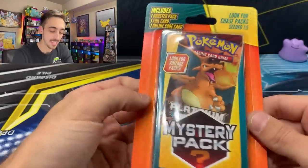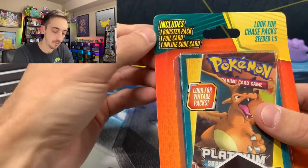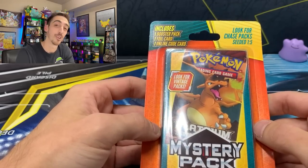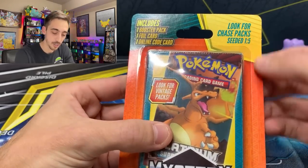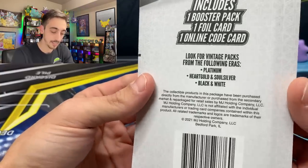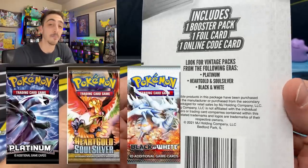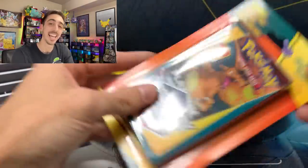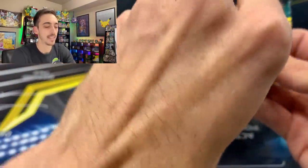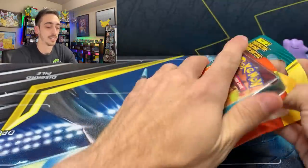Let's start off with this mystery pack. At the top it says: includes one booster pack, one foil card, and one online code. We know what they usually mean when they say a foil card — it's just a reverse holo. Over here it says: look for chase packs seeded one in five. A chase pack would be one of those they list on the back — either a Platinum pack, a HeartGold SoulSilver, or a Black and White. I think chase pack to them means anything older than Sword and Shield. We only have four of them, so it's not the best test, but I wanted to leave some on the shelf.